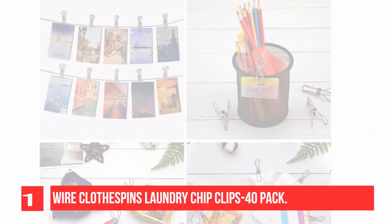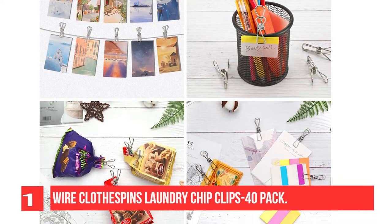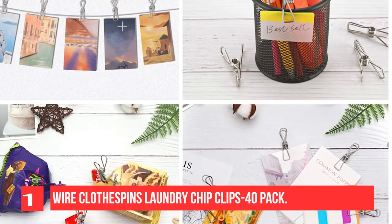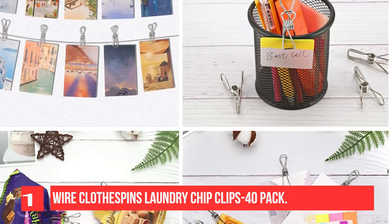These clothespins can be used for outdoor clothesline, laundry, snack bag sealing, room decoration, kitchen, industrial, picture hanger, home and kitchen, food freezer storage clip, snack bag, paper files, clips, and are easy to take when you travel.